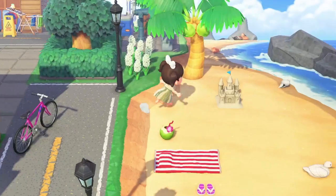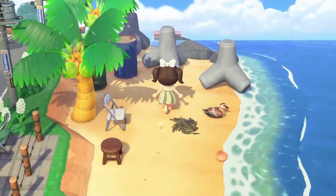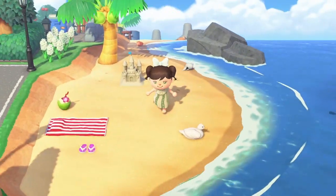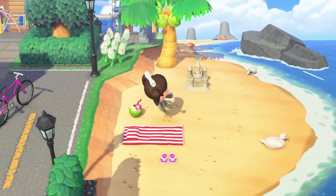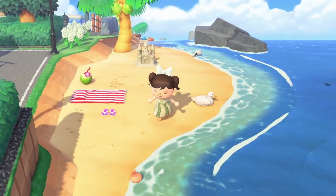Let's check out the beach over here. I love how simple it is. I love when people put shoes on the beach — so cute.